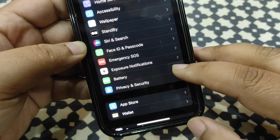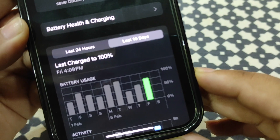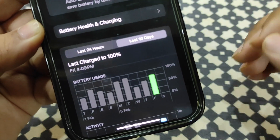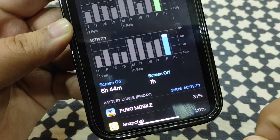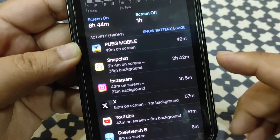Let's go to the battery section and see how it performed today. Going into Settings, then Battery, and letting the graph load. As you can see, I used around 75 to 80 percent of my battery according to the graph, and the screen-on time I got is 6 hours and 44 minutes, which is a decent result.